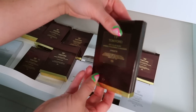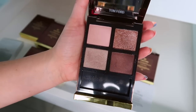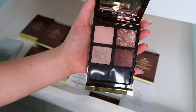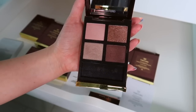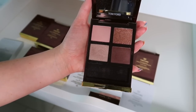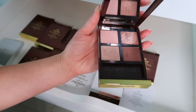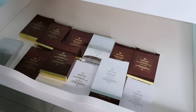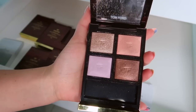Next we have Coquette. I've always felt like it looks a little patchy on my eyelids. It looks so beautiful in the packaging and I do feel it looks beautiful on the eyelids, but I definitely think I could get rid of this one if need be — it's just not as special as some of the others.